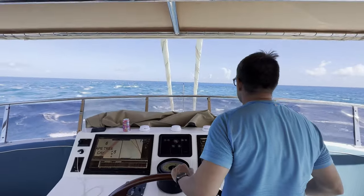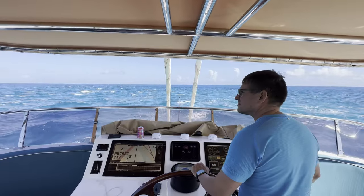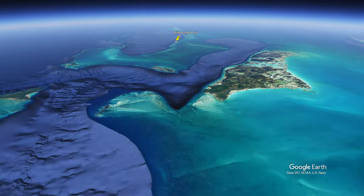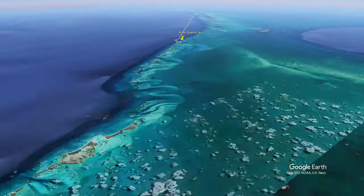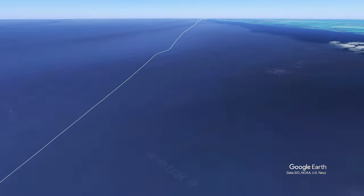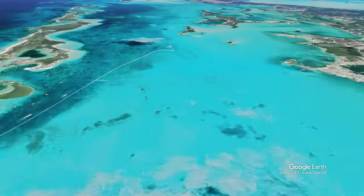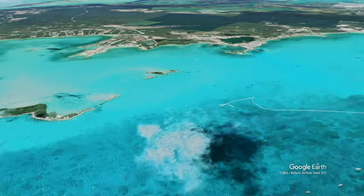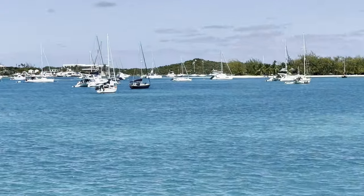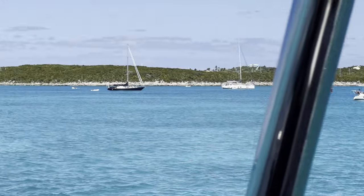The Exumas consist of a thin chain of hundreds of islands that stretch throughout the center of the Bahamas. After anchoring a week at Bitter Guanakee, we motored roughly 80 miles south to Georgetown — a popular destination for those who like a bit more of a social boating experience. The well-protected Elizabeth Harbor is one of the largest natural bays in the world and has a bit of an RV park feel, with boats lined up neatly along Stocking Island as well as scattered throughout the bay depending on wind predictions.